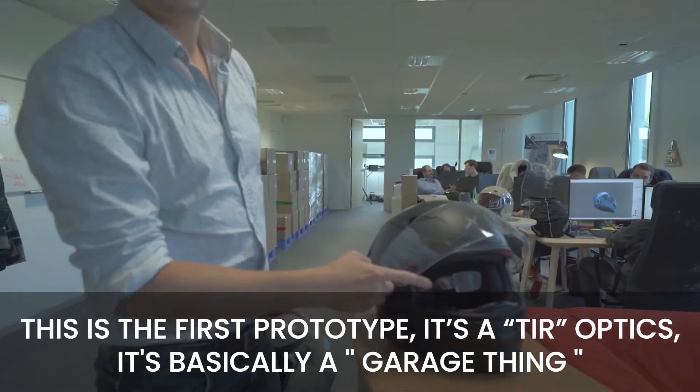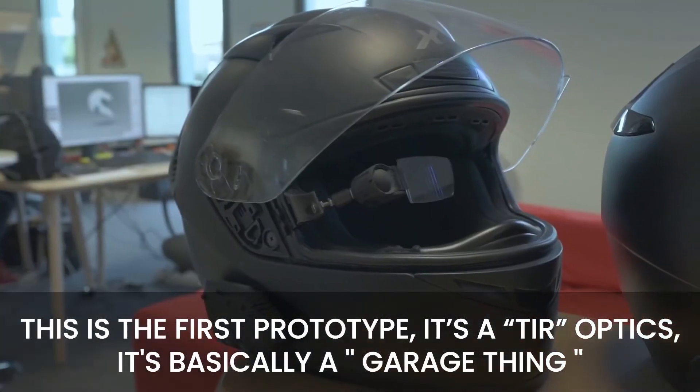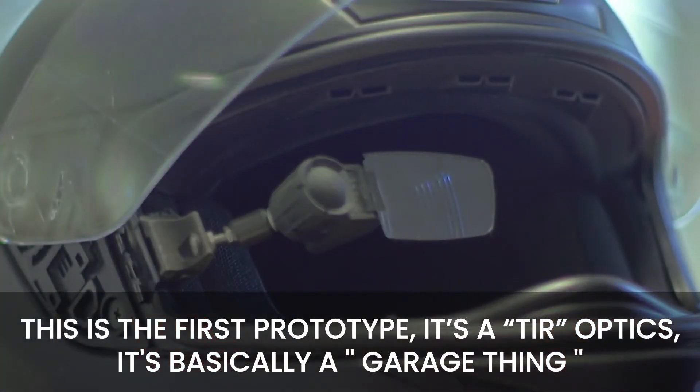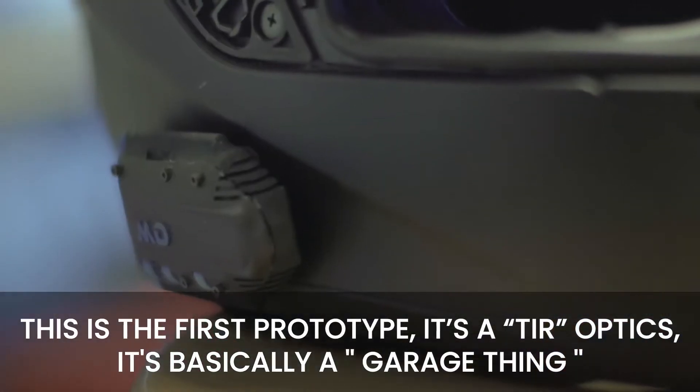This is the first prototype. It's a total internal reflection optic and it's basically handmade — a garage thing.